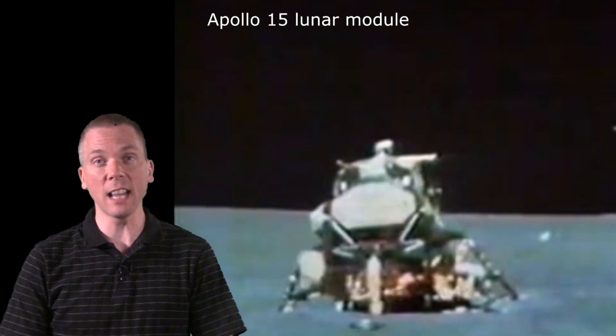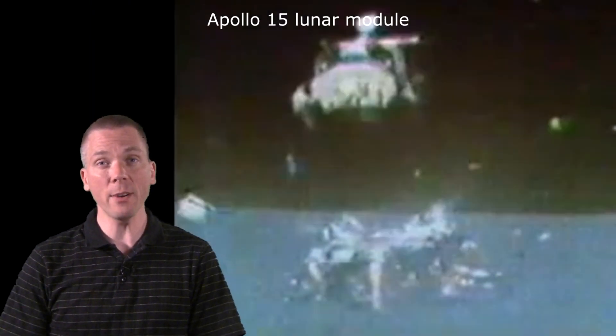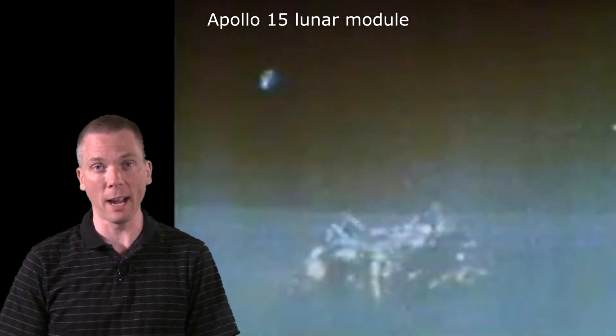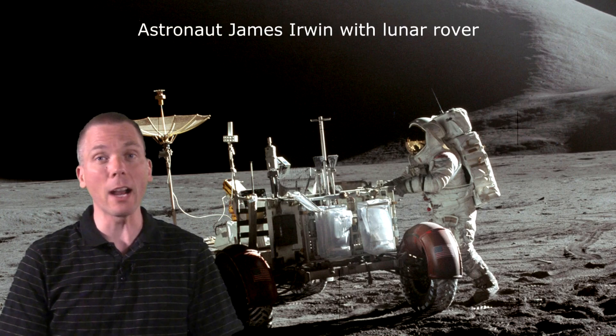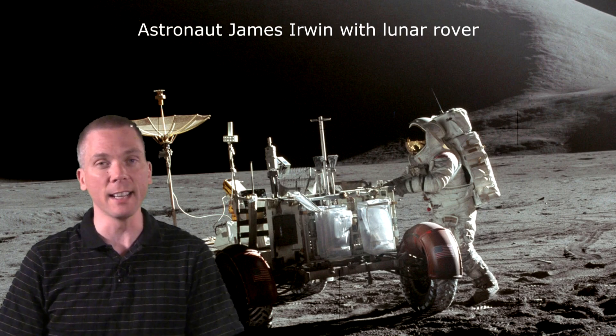Almost exactly 43 years ago, two astronauts had just left the surface of the Moon and were preparing to leave lunar orbit with command module pilot Alfred Worden. David Scott and James Irwin landed on July 30th, 1971, and had rocketed back off the Moon's surface on August 2nd.